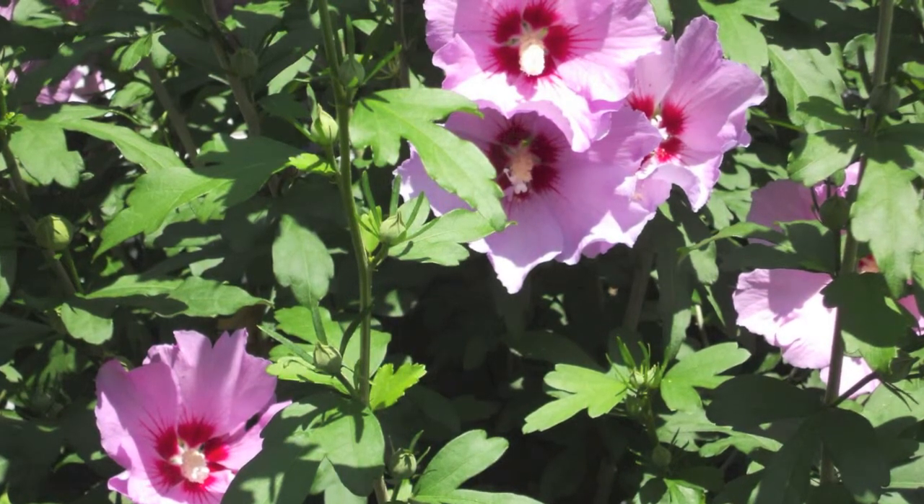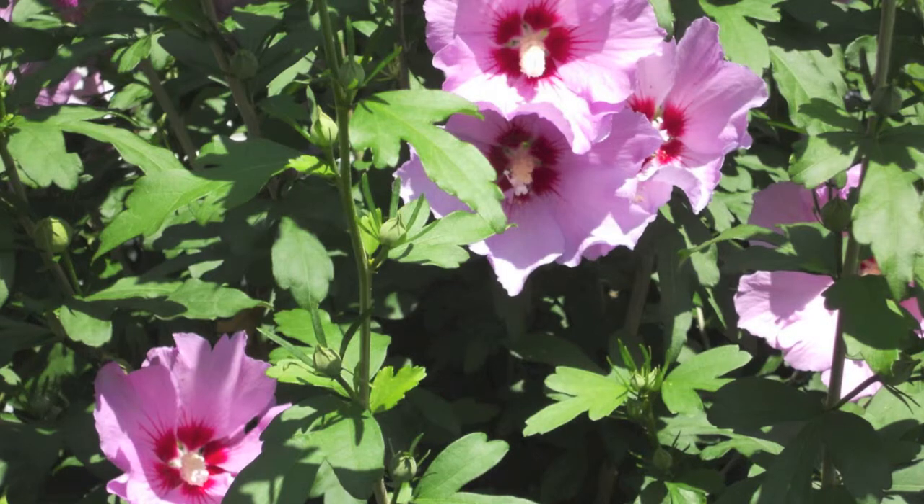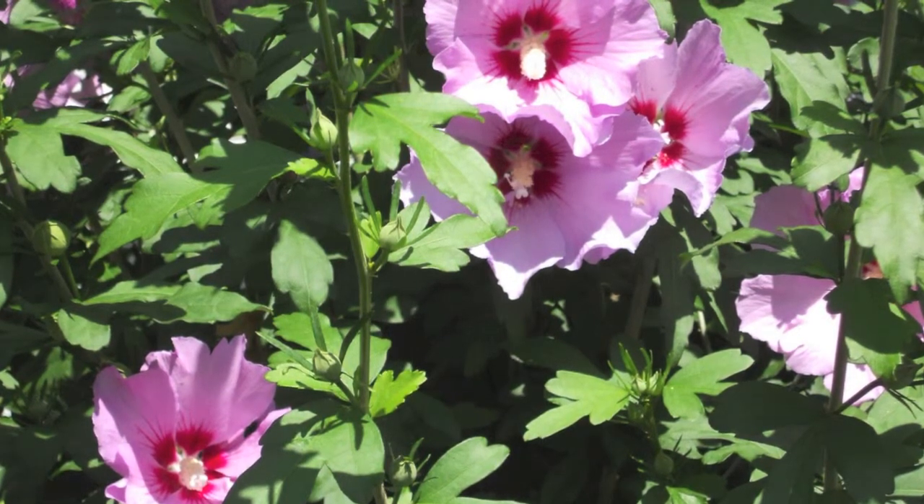It is best to grow this shrub in full sun, though it can tolerate up to partly shade.